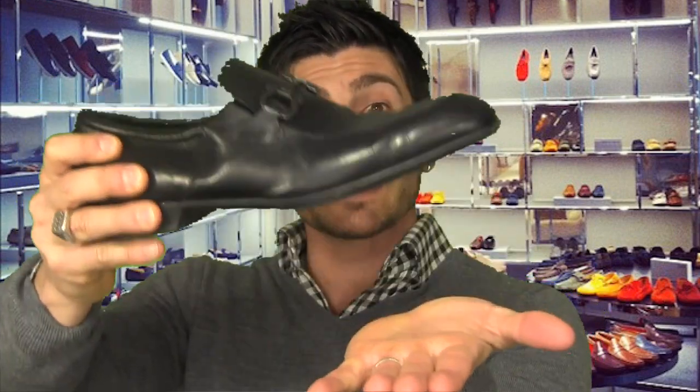Does that pair of shoes have any type of metal buckle or detail? If so, take the shoe in your hand and tap it — listen. Do you hear anything? Any clanging? On cheap shoes, you're going to hear it.